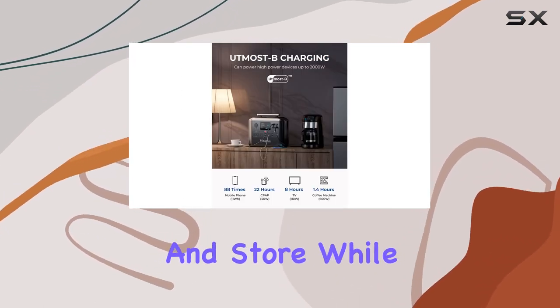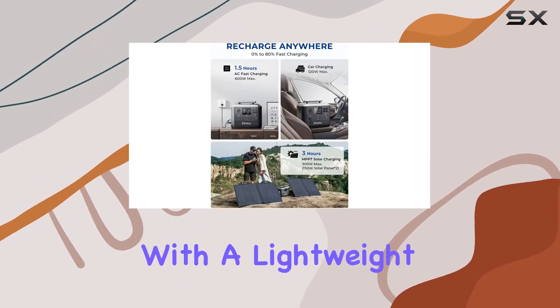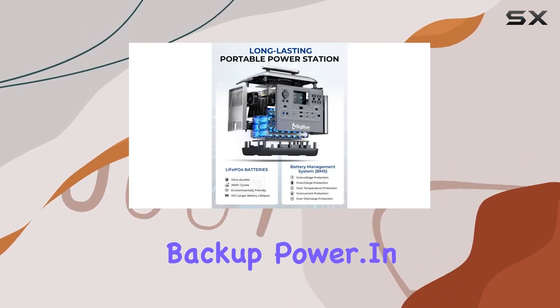Now let's talk design. A unique handle design and a telescopic handle make it easy to carry and store, while the built-in LED flashlight with three modes adds a practical touch for emergencies. With a weight of only 32 pounds, the Selpoa 1000 is the ideal choice for lightweight backup power.